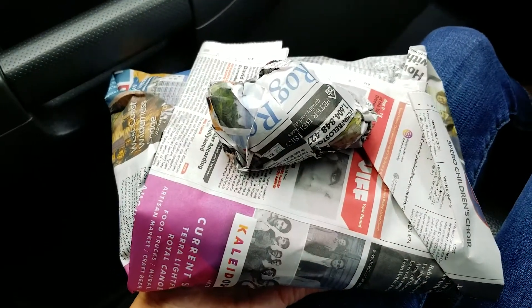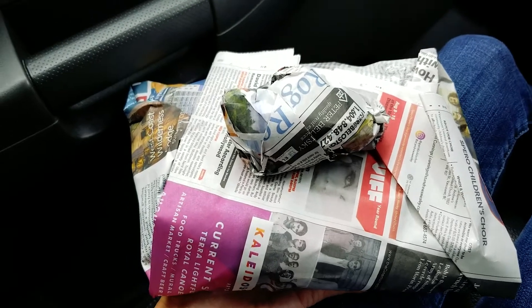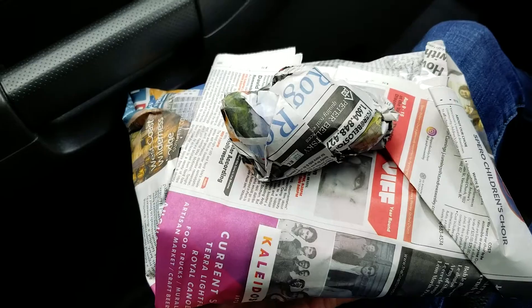So this is what I got at Amethyst Creations and I will unravel this and show you what I got there today. Right now we're headed to the gem show — let's go.